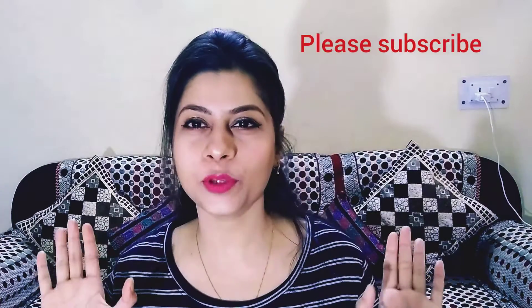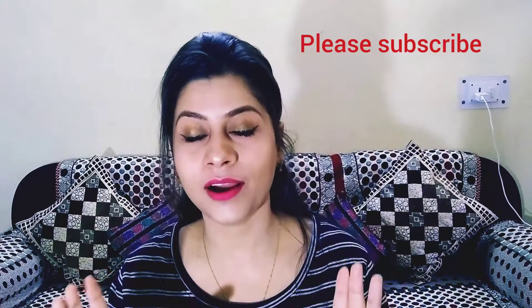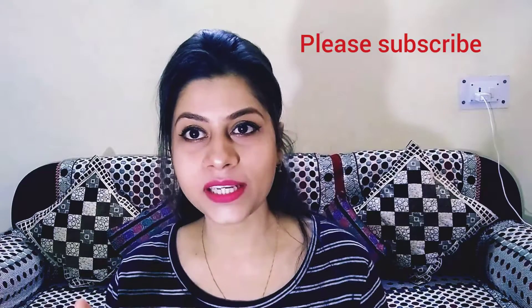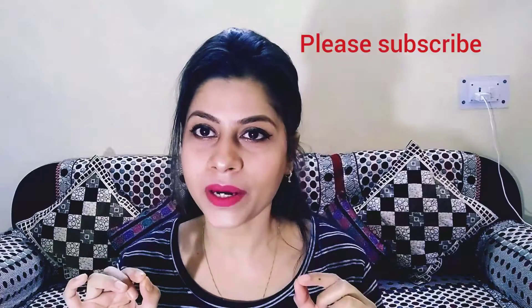Hi guys, welcome back to my channel Makeup Looks and Cooks. Today's video is going to be very important because Holi is coming, and everyone knows that Holi is fun but after that the skin and hair are so damaged that we can't afford it. So that's why I'm going to give you some small tips that will help you post-Holi so you don't have to deal with the trauma to your hair and skin.